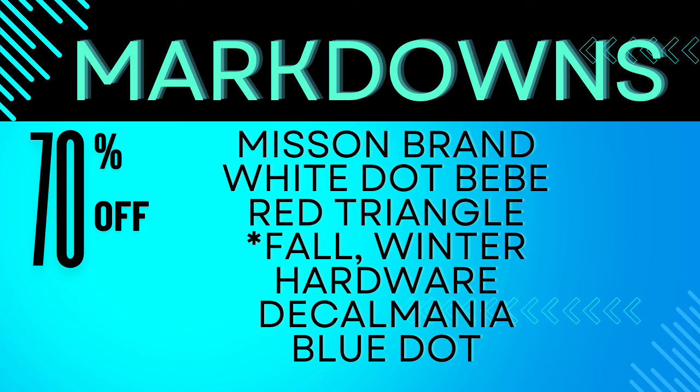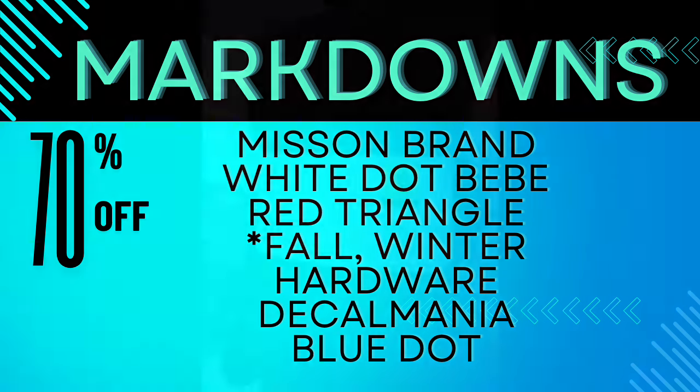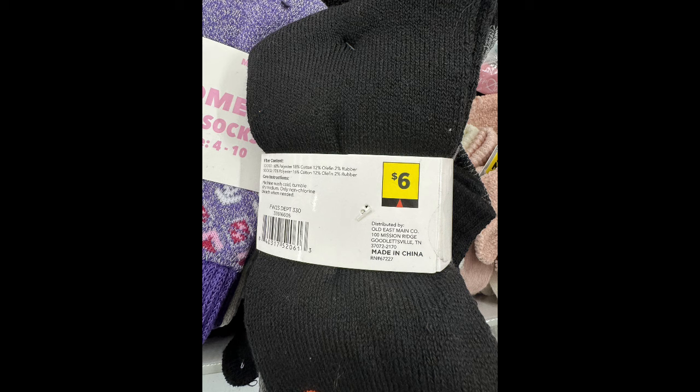70% off — here we go. We have the white dot baby, which is like a nice jacket. We have the red dot socks, the fall/winter hardware, the decal mania, and the blue dot with lots of notebooks and little gems in there. Definitely check it out. Here are some triangle socks.